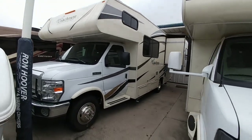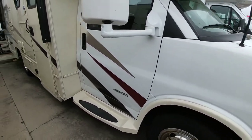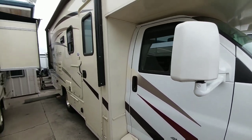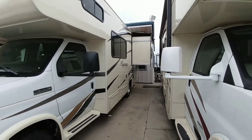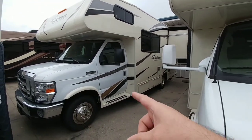The Freelander Class C's are going to be operated on either an E350, E450, or even a Chevrolet 4500 platform, as you can see here. In the $65,000 range, what you have to keep in mind with these is that you are getting the truck included.